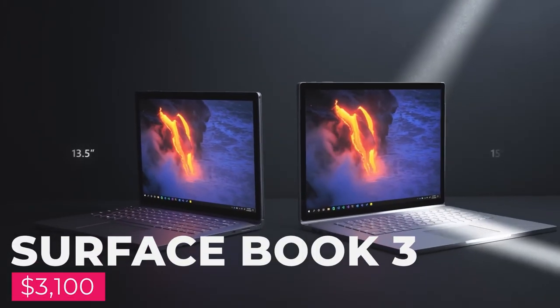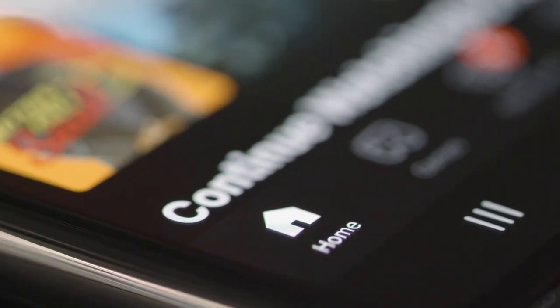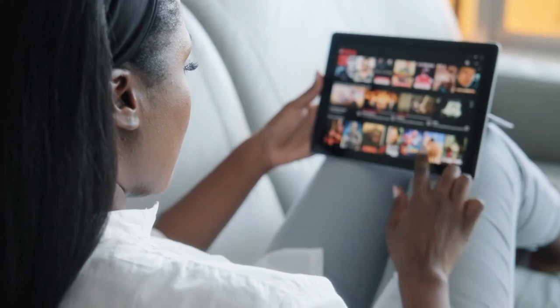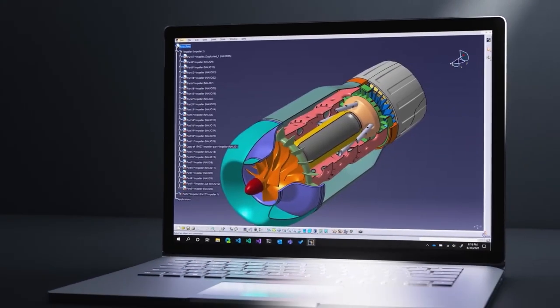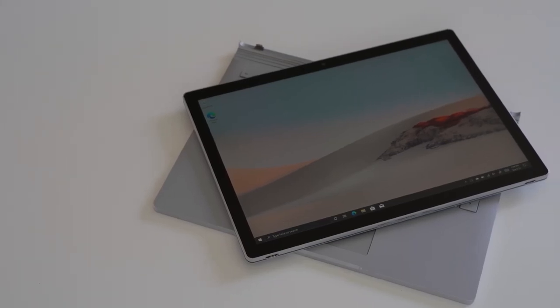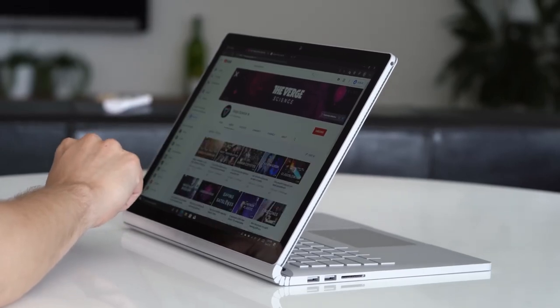And here they are. Number 1: Surface Book 3, $3,100. You may have gone on vacation, but your favorite series hasn't. And one of the best ways to catch up with a bunch of late seasons is to do it during this rest period, or after your getaway to make the return to the routine more enjoyable. To do this, we propose a gadget that you can easily take anywhere — whether indoors or outdoors — to entertain yourself with your favorite content: the Surface Book 3.